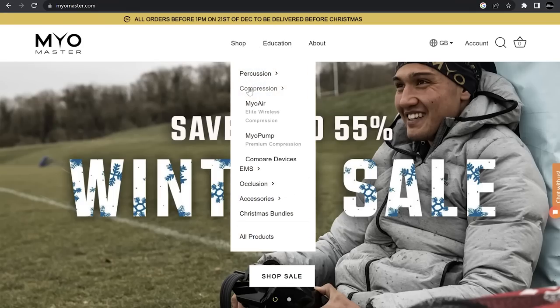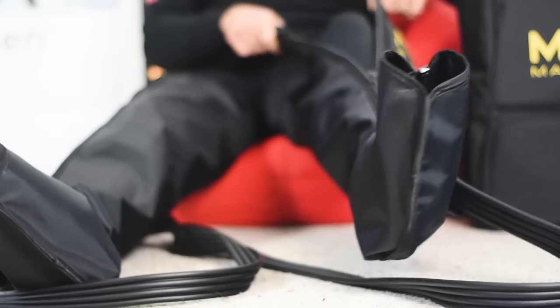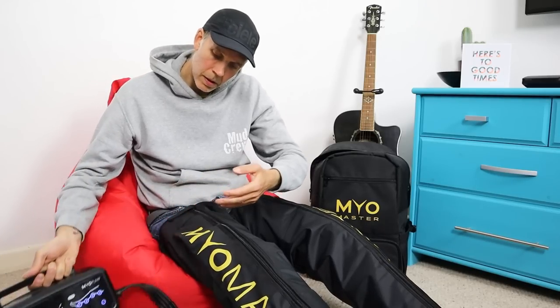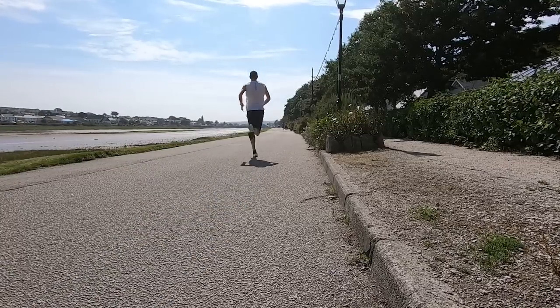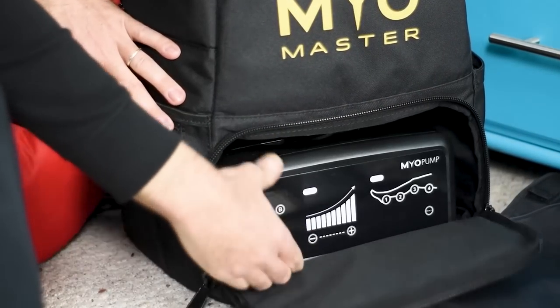Obviously kit like this doesn't come cheap, and the Mayo pumps retail in the UK for around about £600. But I really do think it was super helpful when it came to that whole recovery process. I don't think it was a coincidence that I started to get back to a lot more consistent training and racing once I started using these three or four times a week. So if you're really serious about your training, you're hitting it hard all week, you need to recover quick for the next session, or you struggle with lower leg circulation like I do, then I think the Mayo pumps are actually a really good investment.